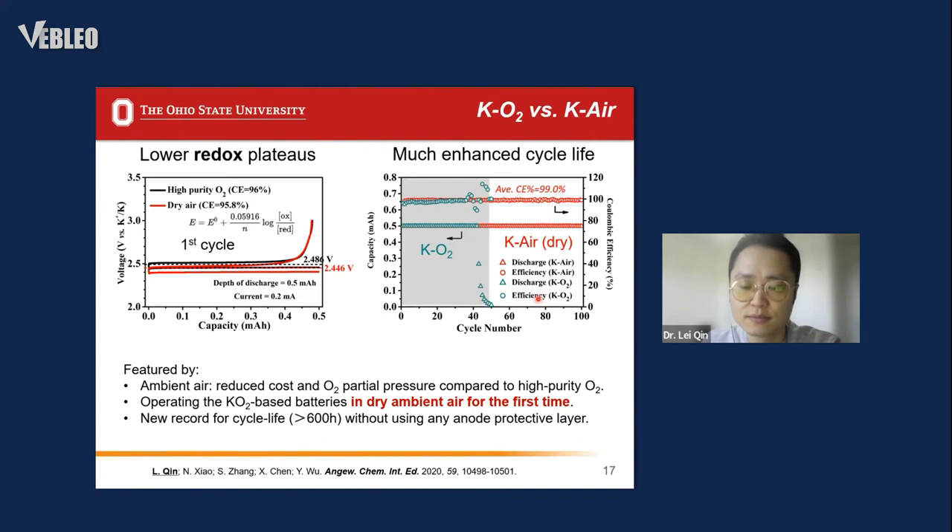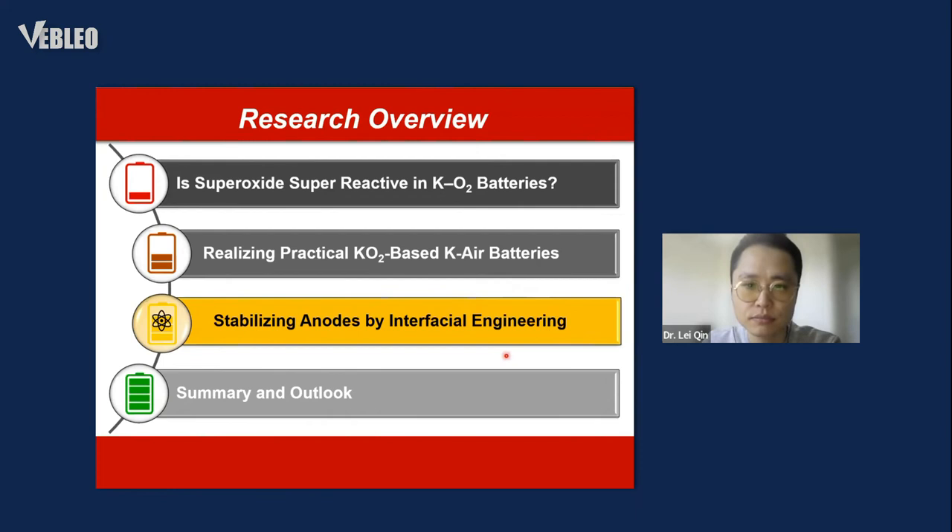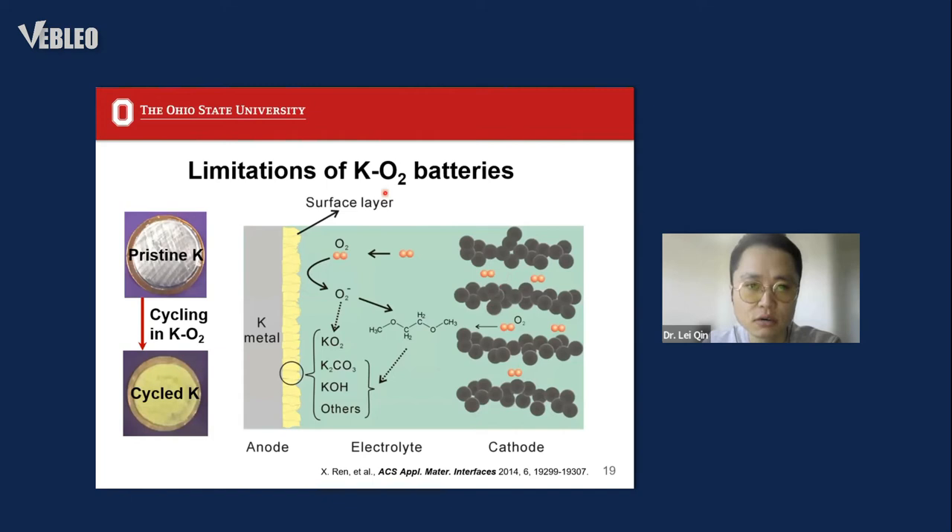Moving to the anode part: a limitation of potassium-oxygen batteries is the usage of highly reactive potassium metal. The highly reactive potassium metal can cause reactions with the electrolyte and oxygen crossover from the cathode. After battery failure, the potassium surface shows a yellowish byproduct surface layer consisting of potassium superoxide. Clearly, anode protection is a key focus of potassium-oxygen battery research.